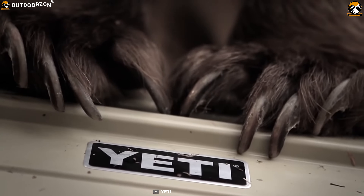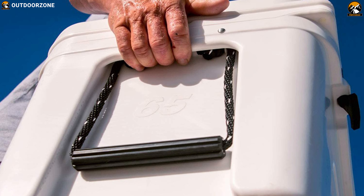The Yeti Tundra 65 is great to bring on any camping journey thanks to its sturdy construction.